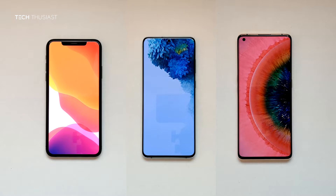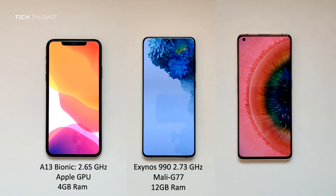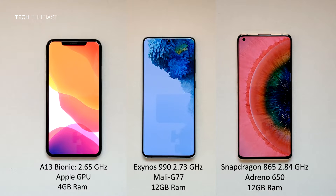What is going on everybody, Techthusiast here, and this is a 3-way Antutu benchmark comparison between the iPhone 11 Pro Max, the Samsung Galaxy S20 Plus, and the Oppo Find X2 Pro. Each of the phones have different processors. The iPhone 11 Pro Max has the A13 Bionic and 4GB of RAM. The Samsung Galaxy S20 Plus has the Exynos 990 and 12GB of RAM, and the Oppo Find X2 Pro has the Snapdragon 865 and 12GB of RAM.